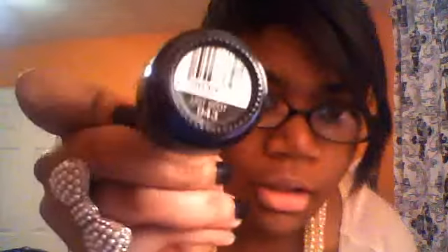And then on my nails, I just have a hot spot and it's just a navy. Then for my accessories, I just have this pearl necklace from Forever 21 and a pearl ring from Forever 21 as well.